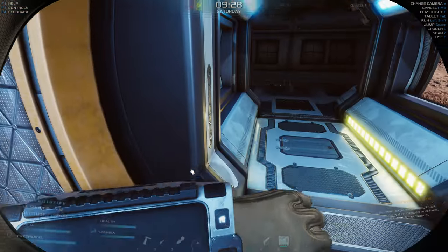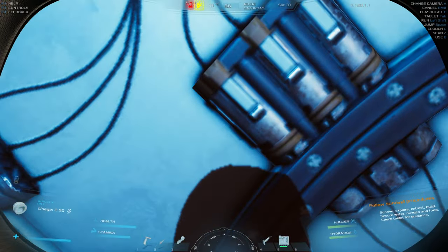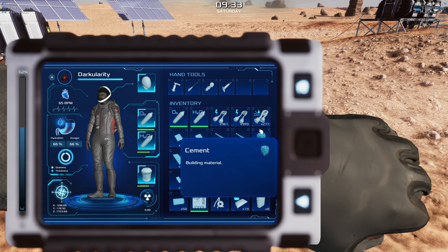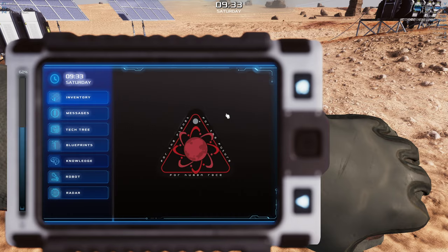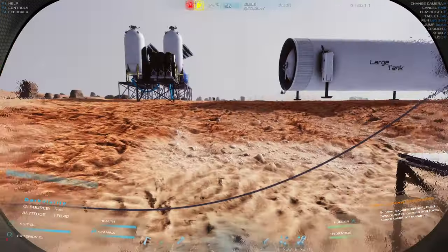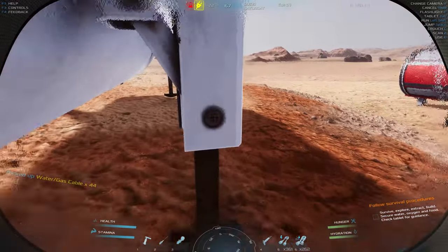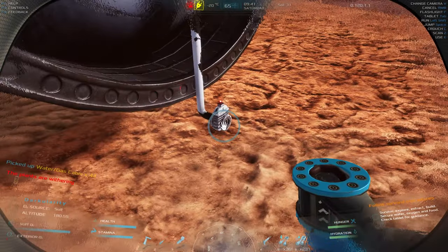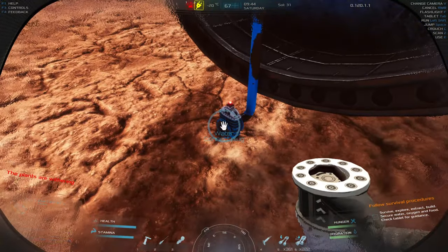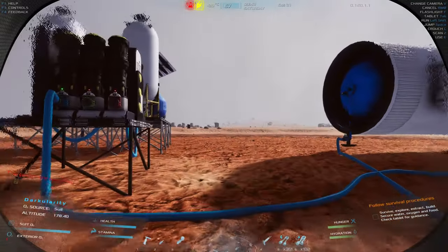We've got a bunch of resources, but before we get started I want to connect the water to the big tank we placed last time. Let me open my inventory — I'll put water up here and electrical cables up here. Let's disconnect this for now and reroute it so the tank starts filling up, so when we do the water setup we'll have enough water for our plants. There we go — the tank should start filling up. It changed to blue!